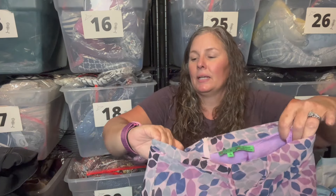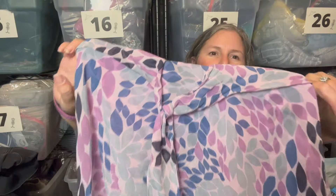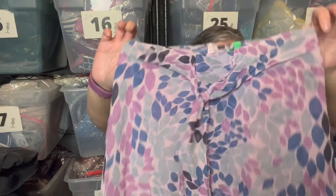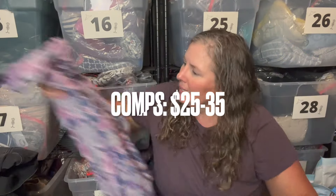This is a beautiful skirt — the brand is Tibby, size 4. I'm not sure I've found this brand before. It's a beautiful tiered skirt that ties at the waist, 100% silk. I really love this pattern and was excited to find it.